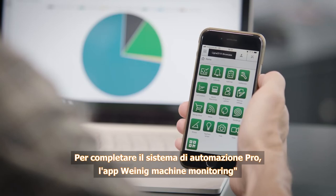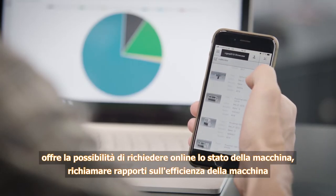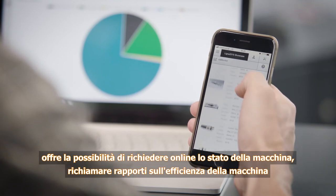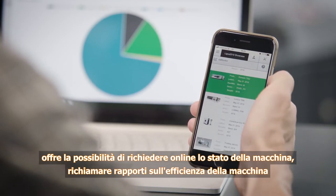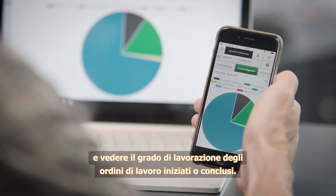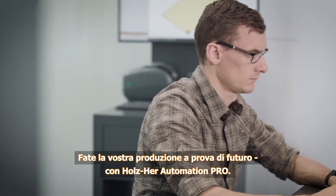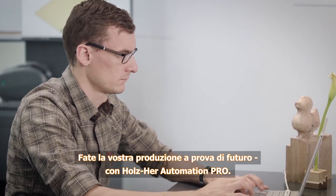To complete the Automation Pro system, the Weinig machine monitoring app offers the possibility of checking the machine stats, calling up machine efficiency evaluations, and reviewing the degree of processing for pending or completed orders. Secure your production for the future with Holtz Hair Automation Pro.